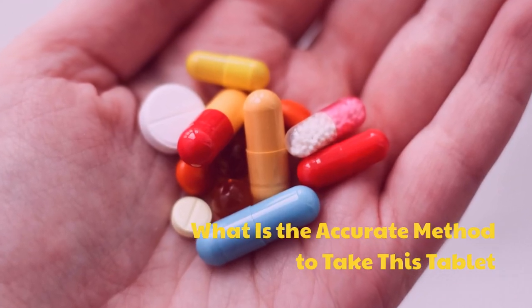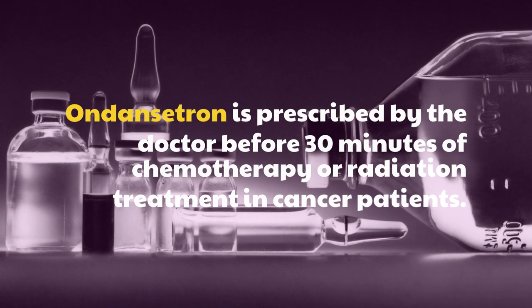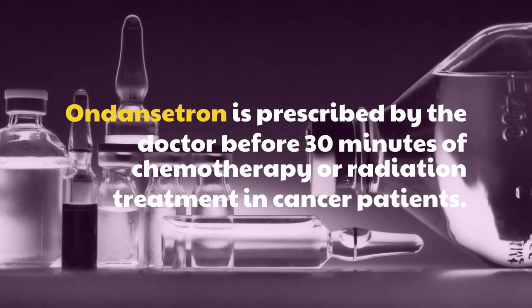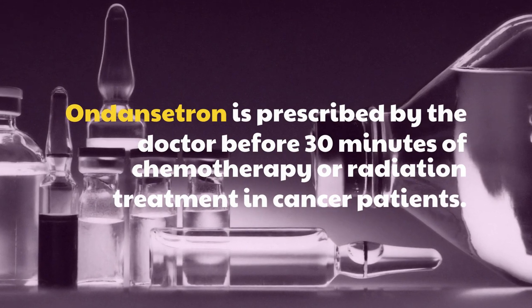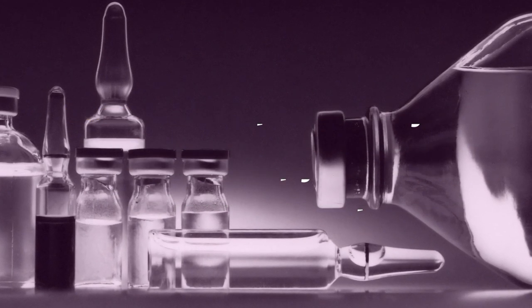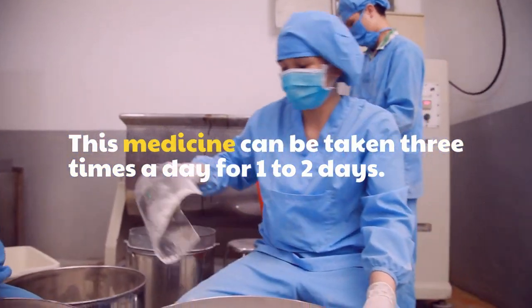What is the accurate method to take this tablet? Ondansetron is prescribed by the doctor before 30 minutes of chemotherapy or radiation treatment in cancer patients. This medicine can be taken 3 times a day for 1-2 days.